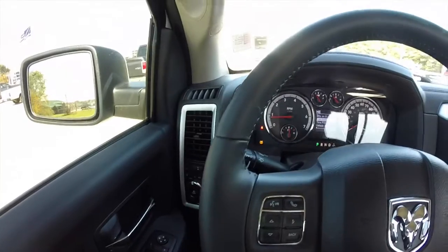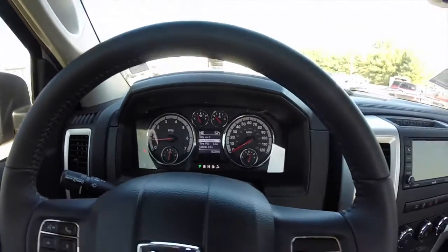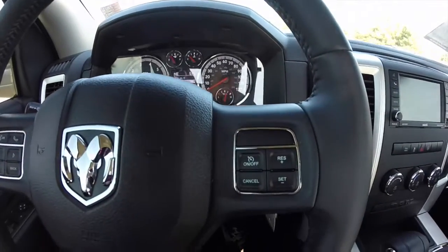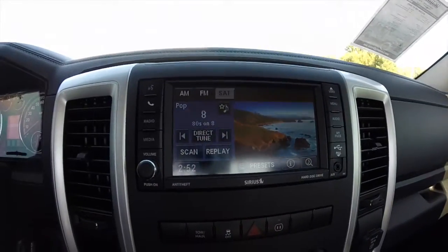We're just going to pan through the interior. The vehicle does have a trip computer. It also has a Uconnect with Bluetooth connectivity. Cruise control. The 6.5 inch touch screen display.